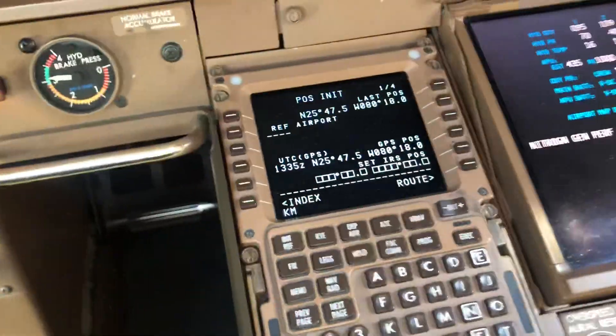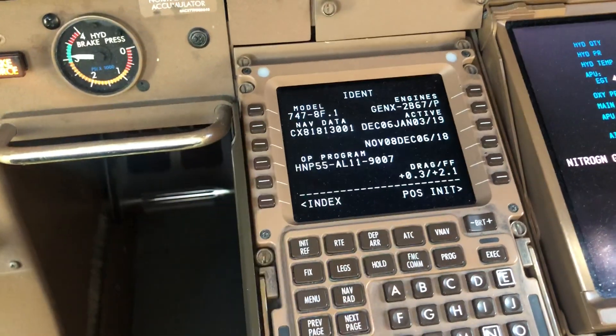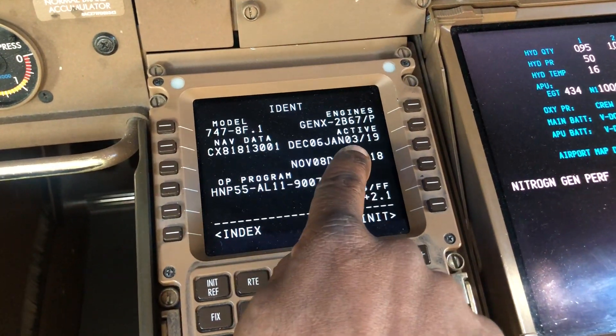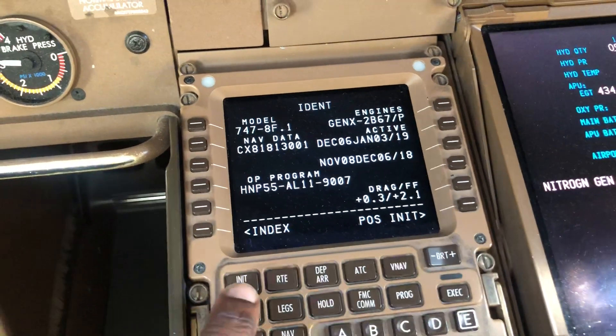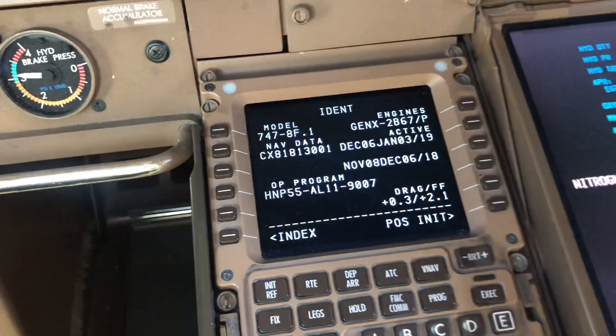I'm going to do the preparation now. In the FMC I've got the flight plan, so I'll just go through the initial steps. Here's the FMC — go to the IDENT page and start by making sure we're on the right date. December 6th to January 3rd is the current database, that's fine. The drag factor and fuel factor are on the flight plan, which I'll show you.